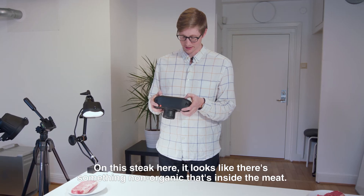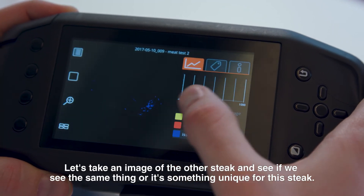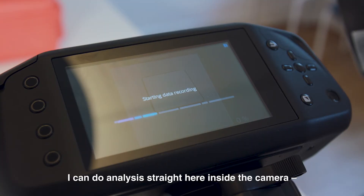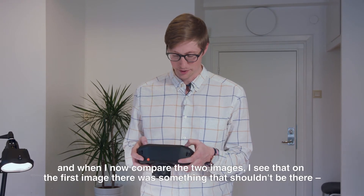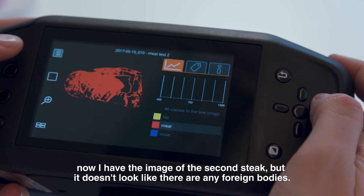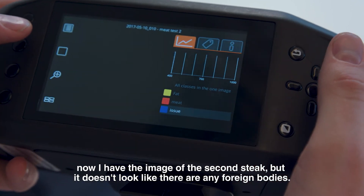On this steak here it looks like there's some non-organic material inside the meat. Let's take an image of the other steak and see if we see the same thing, or if it's something unique to this steak. I can do the analysis straight here inside the camera, and when I compare the two images I see that on the first image there was something that shouldn't be there. On the second steak, it doesn't look like there are any foreign bodies.